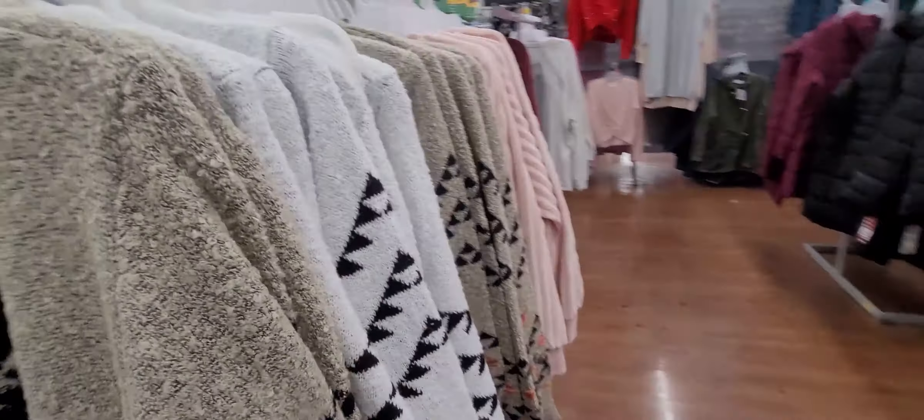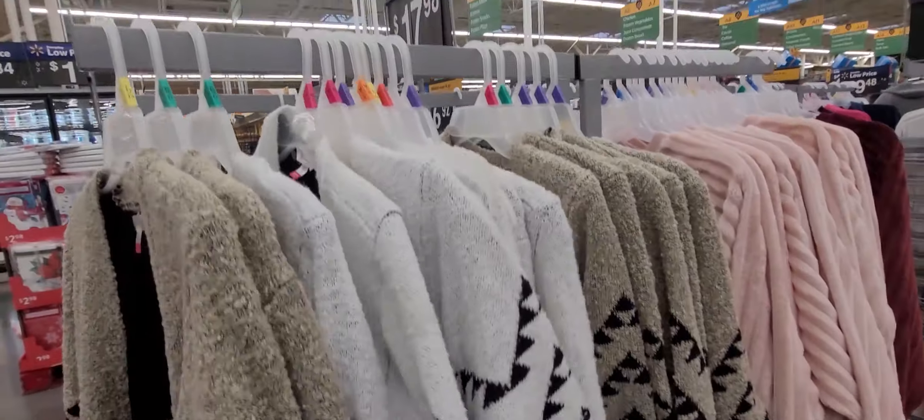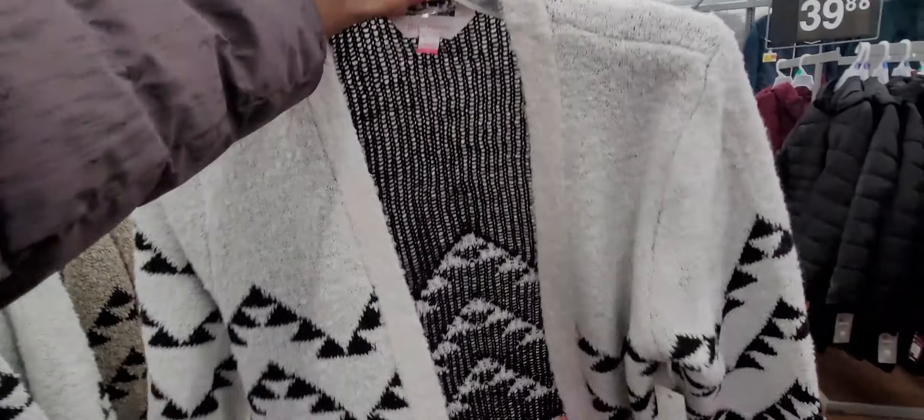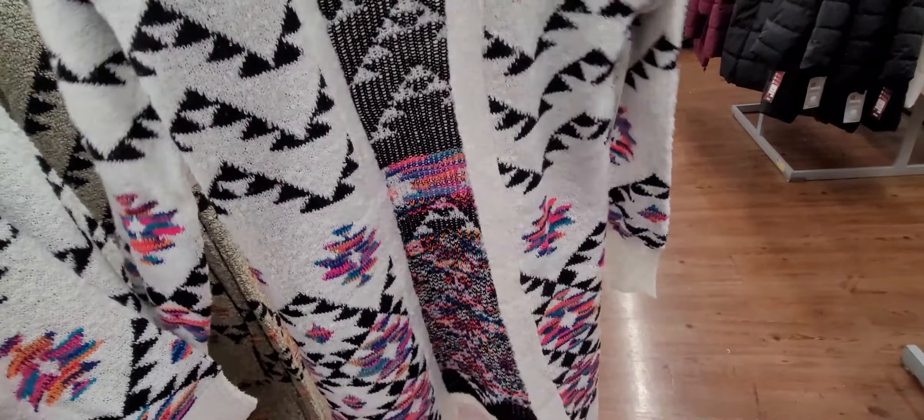The first thing I saw is some cardigans, and these I have not seen before. They come in different colors — they're $17.99, so it's more on the pricey side for Walmart, but they're super cute. I love the prints.